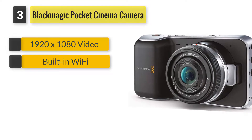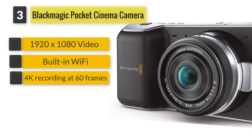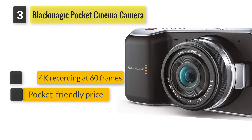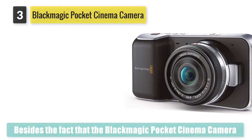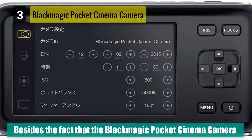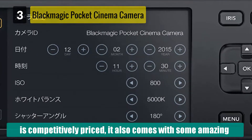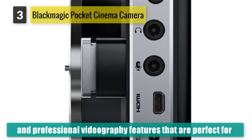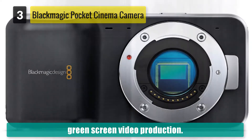Number three: Blackmagic Pocket Cinema Camera. Besides the fact that the Blackmagic Pocket Cinema Camera is competitively priced, it also comes with some amazing and professional videography features that are perfect for green screen video production. It features a four-thirds sensor that provides 4K recording at 60 frames per second with 13 stops of dynamic range.